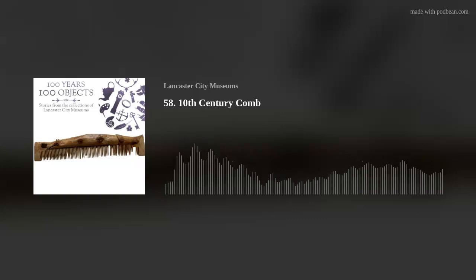Thank you for combing through history with us today. We hope you will check out some of our other episodes, where we examine objects ranging from backstaffs to beaver felt hats.